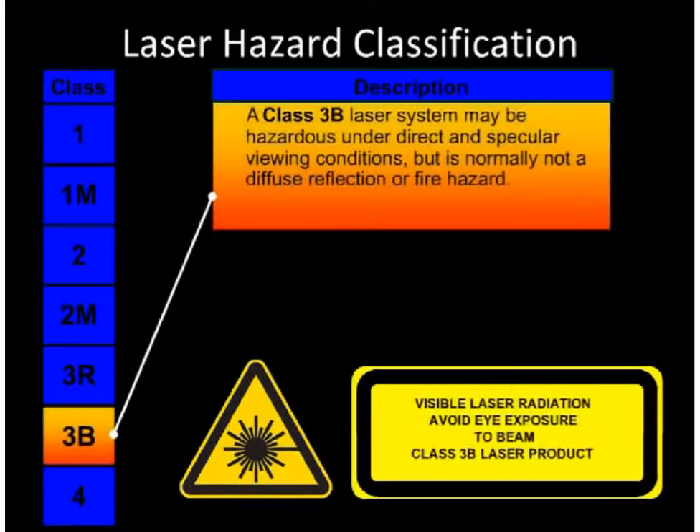Class 3B. Eye damage is likely to occur if the beam is viewed directly or reflected from a shiny, mirror-like surface. This includes an accidental or momentary exposure. If the laser emissions are near the upper limits for Class 3B, the laser light might be capable of producing minor skin injuries or even pose a risk of igniting flammable materials.